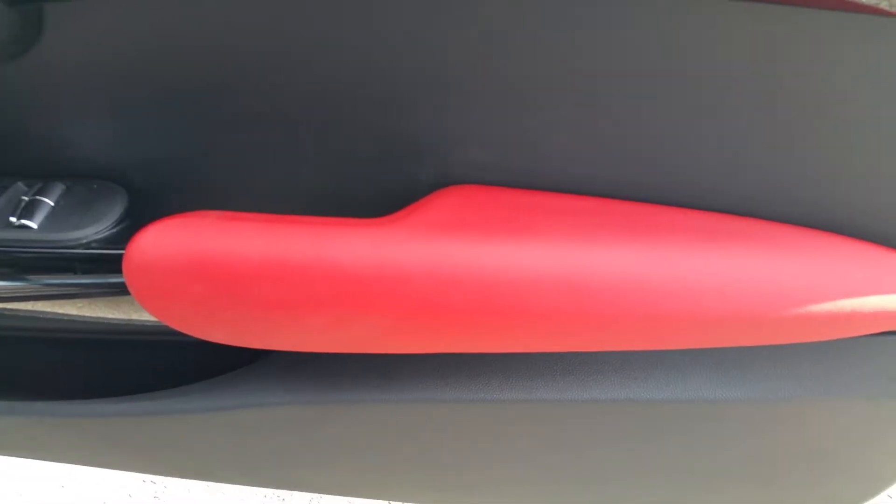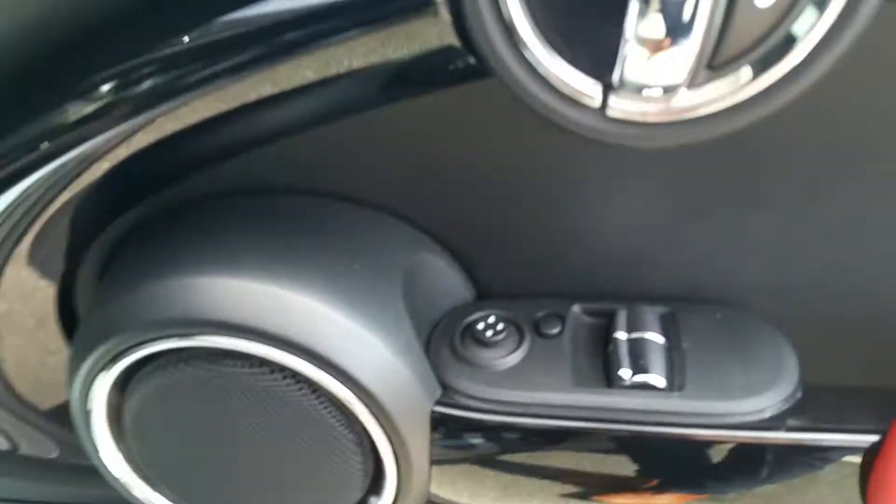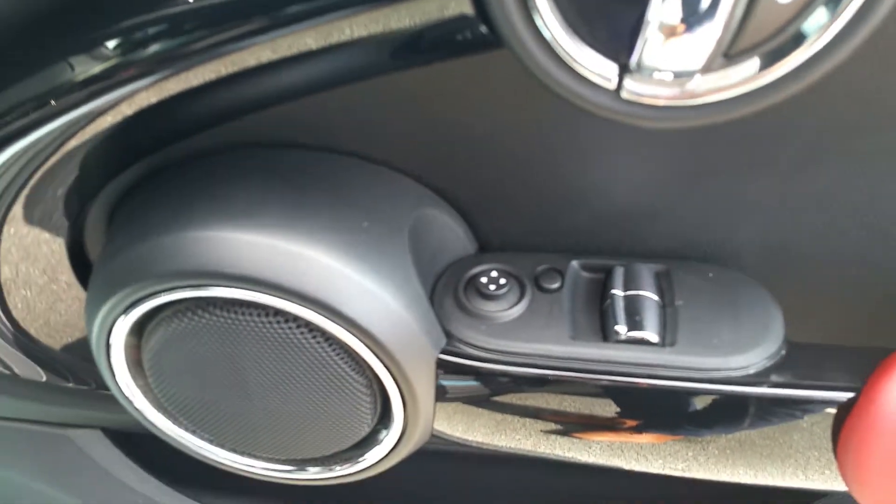First you'll see this lovely red effect that's throughout the car to give it again a bit more prestige, and then you have your electric windows and electric mirrors.